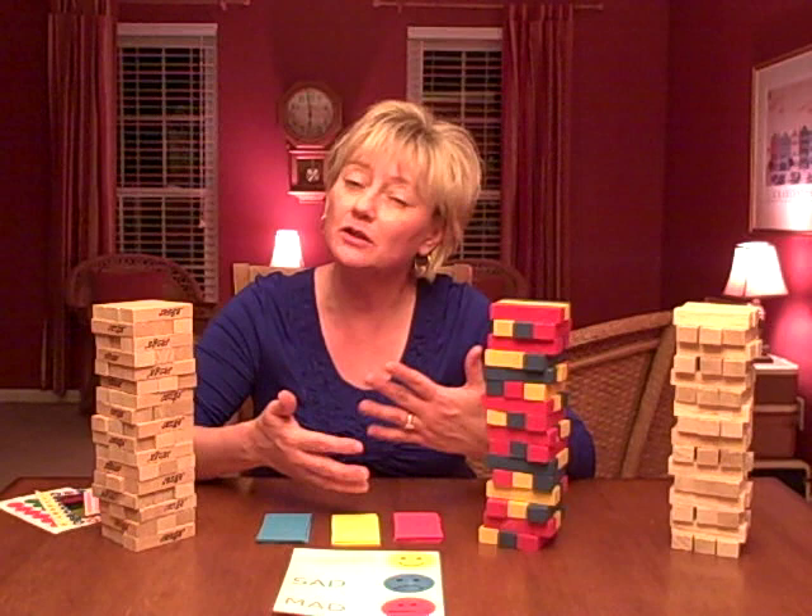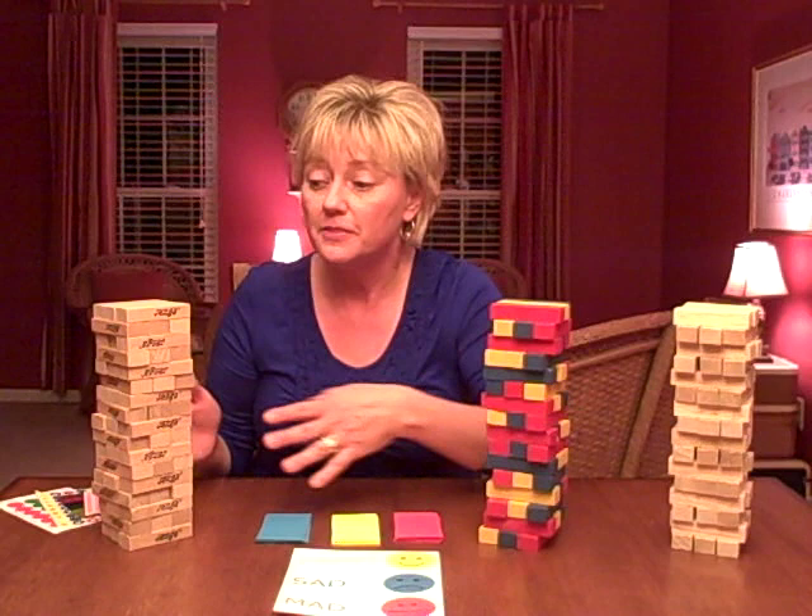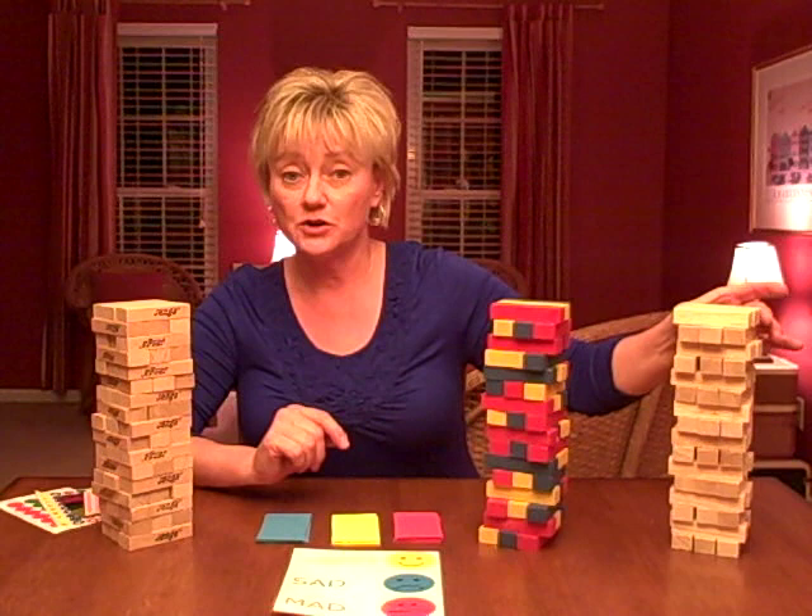One of the games that I use frequently is Jenga. This is a Jenga tower — I've made it out of the traditional Jenga blocks. There are lots of generic versions of the Jenga game, and here are a couple of sets over here.